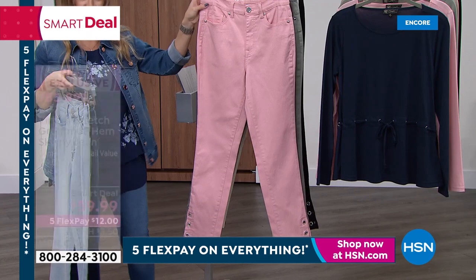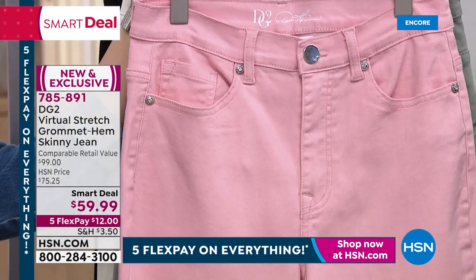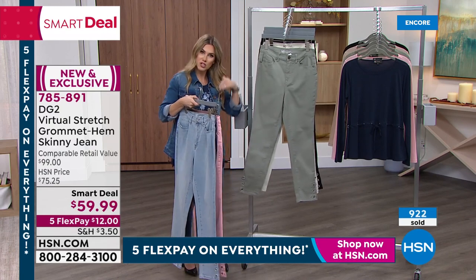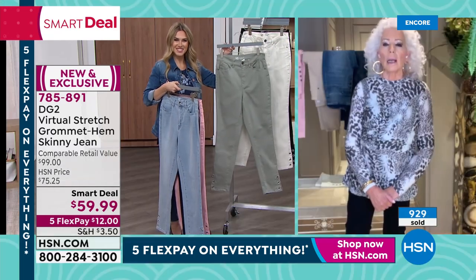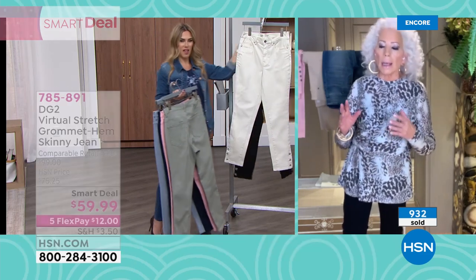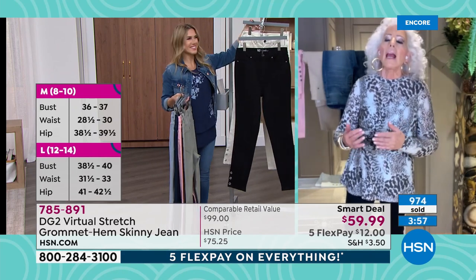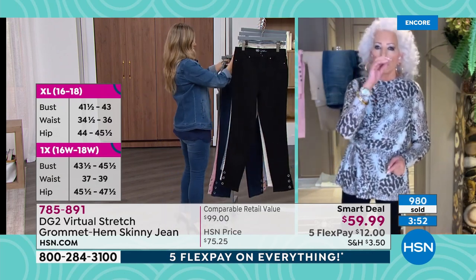Let's talk about sizing — this is actually numeric sizing, Diane. So 0 through 16, 16 women's through 24 women's. Same rule though with Virtual Stretch — you can go down. I would go down, absolutely. I am traditionally probably a size 6 to an 8, and now I can actually wear a size 4 in Virtual Stretch.